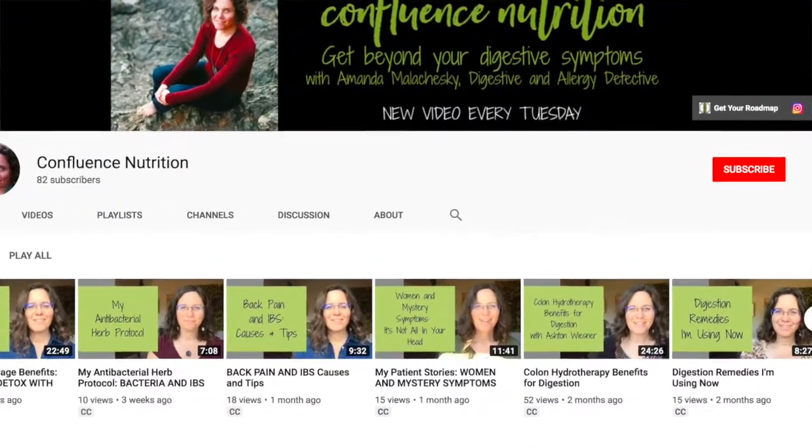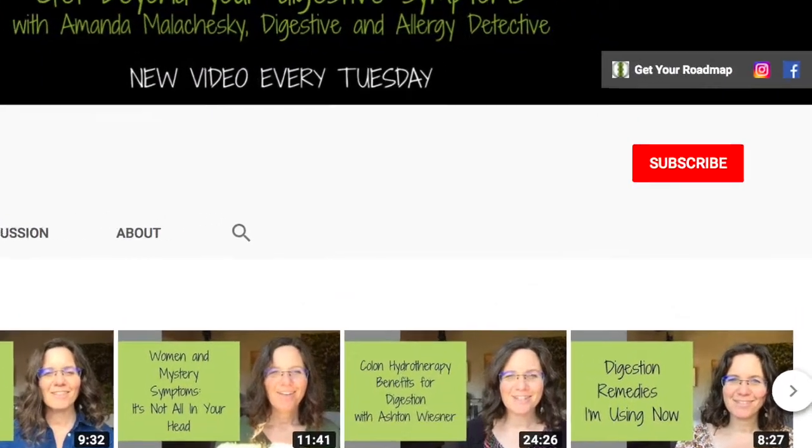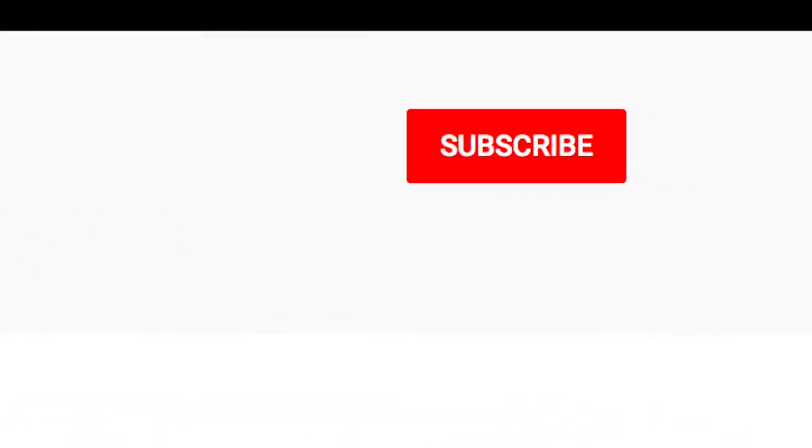My name's Amanda Malachewski. I'm a functional nutrition coach and I also call myself a digestive and allergy detective. I make videos every week to help you sort out the ins and outs of digestive problems and what you can do to help yourself feel better. Be sure to subscribe and click the bell to make sure you get notified when I release a new video each week.